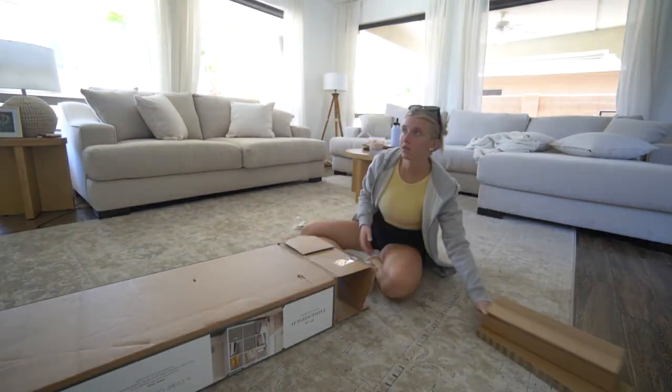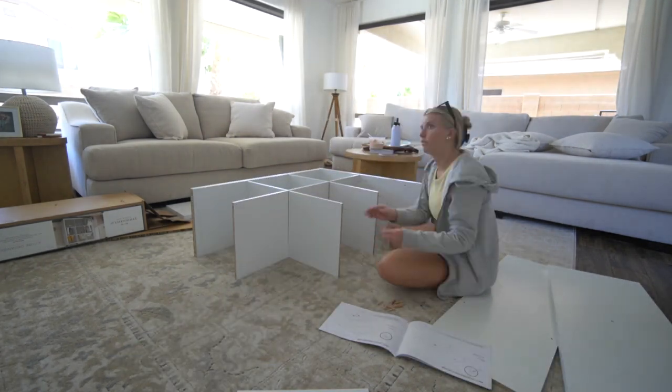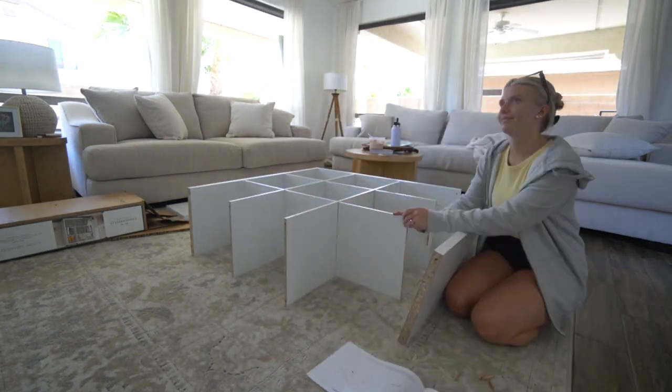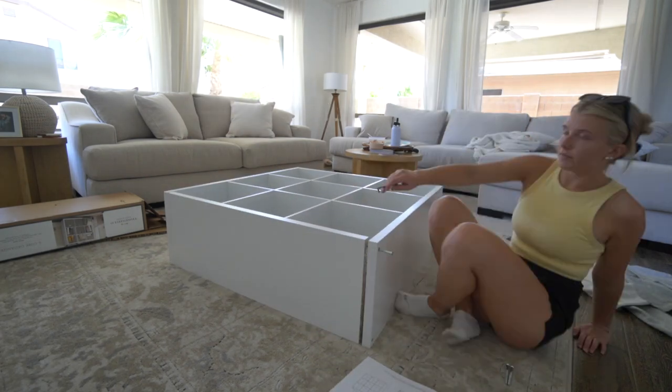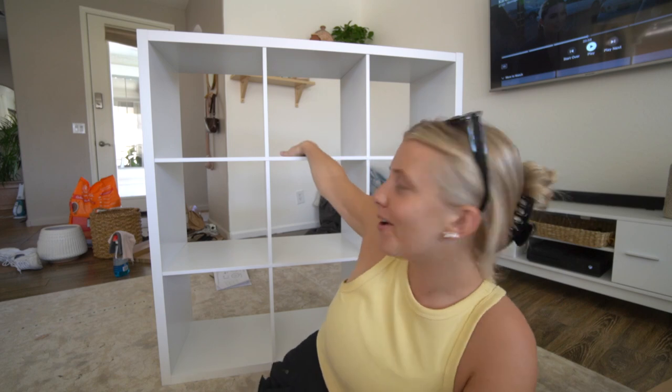For now I'm going to assemble this — it shouldn't be too hard. I got the shelf all built and it looks really nice. Now I need to clean out the hall closet, vacuum it, take everything out, and then we'll put the shelf in and organize everything. Next step: cleaning!